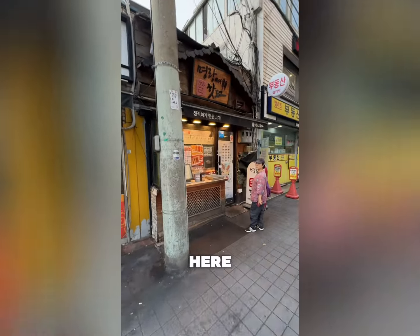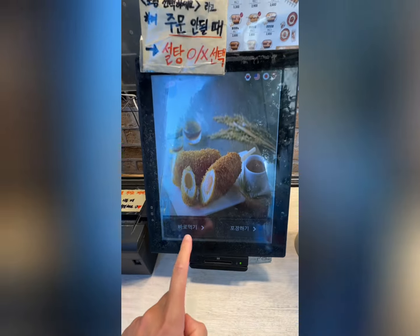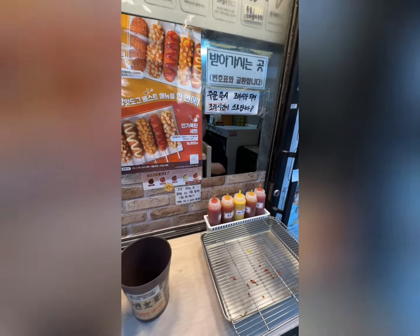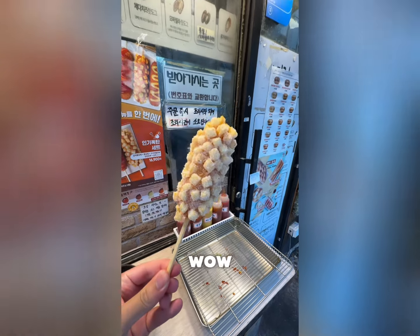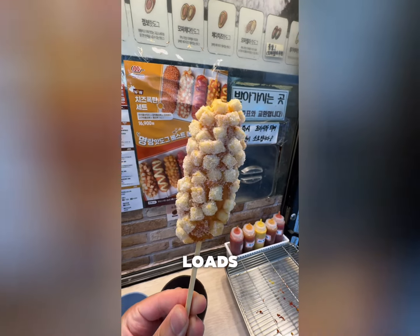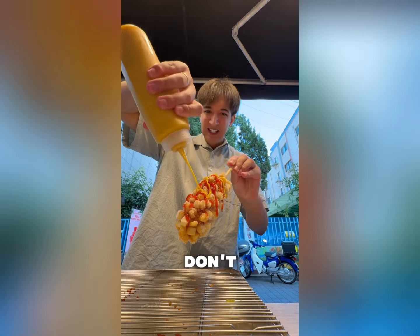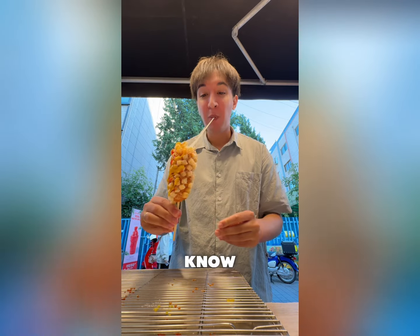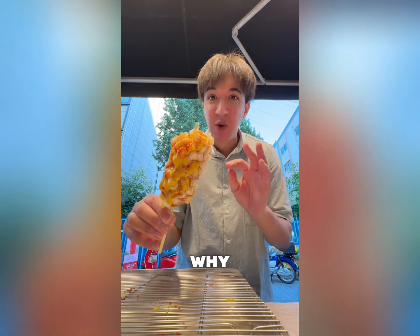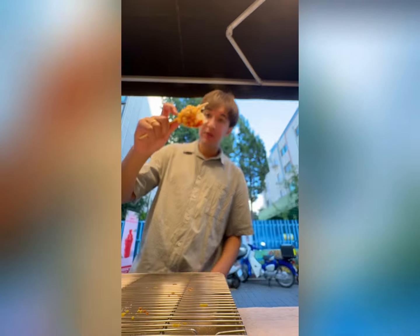Wow, what are they selling over here? Looks like hot dogs — you can order on the screen right here. Huge menu. It comes out through this hole here. Look at that — covered in sugar! This is the cheese hot dog: classic cheese hot dog with potato on the outside and loads of sugar. Next step is to cover it in ketchup and honey mustard. Absolutely perfect — this is the reason why it's the best hot dog place in Korea. Ten out of ten. So hungry I finished it in about two seconds.